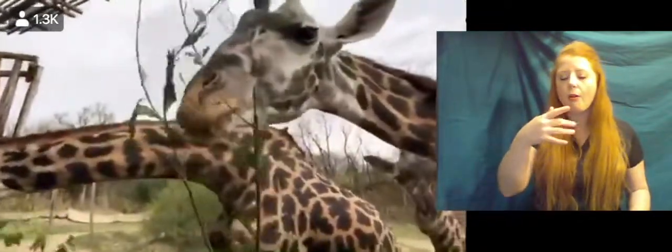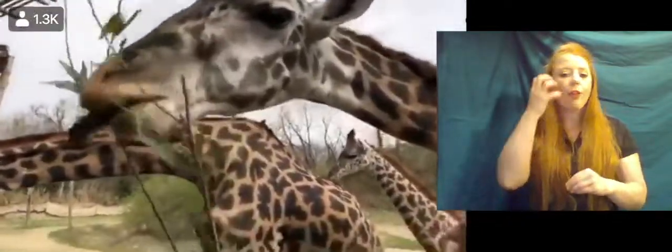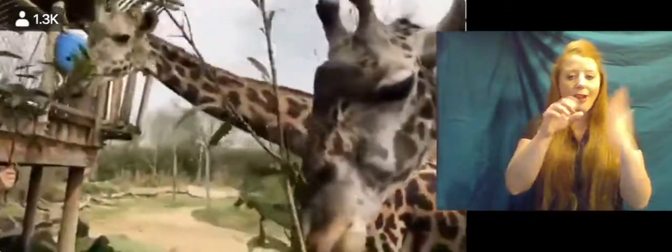The other thing is their saliva. Their saliva is very thick because they do eat primarily acacia. Sometimes they'll swallow those thorns or get them in their mouth, and that really thick saliva helps keep their mouths and their throat protected.